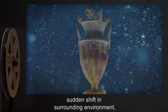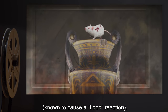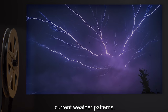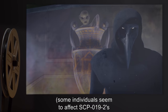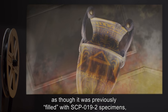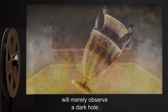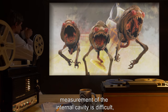Additional traits affecting manifestation rate include: sudden shift in surrounding environment, and introduction of objects or organisms to the inside of SCP-019, known to cause a flood reaction. Traits that may or may not influence SCP-019-2's manifestation rate include: presence of human life near SCP-019, current weather patterns, and specific individuals near SCP-019 — some individuals seem to affect SCP-019-2's emergence rate more drastically than others. Tipping or tilting SCP-019 will create a reaction as though it was previously filled with SCP-019-2 specimens, although viewers looking into SCP-019 from above will merely observe a dark hole. Due to production rates when the object is disturbed, measurement of the internal cavity is difficult.